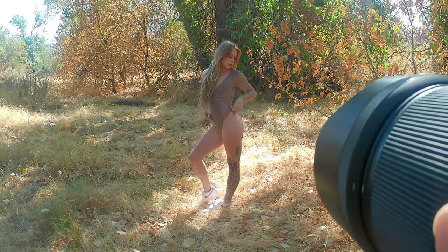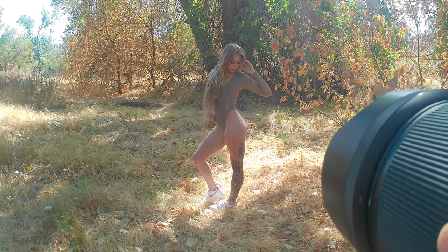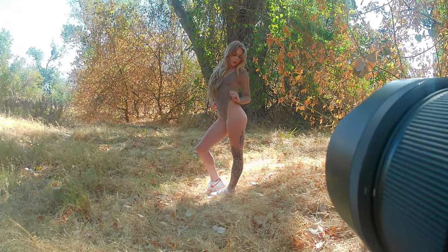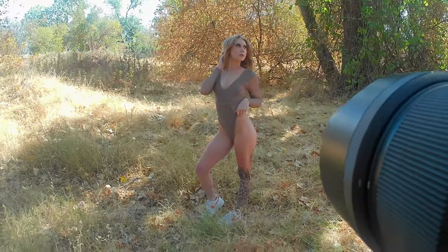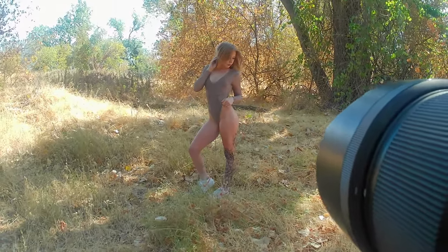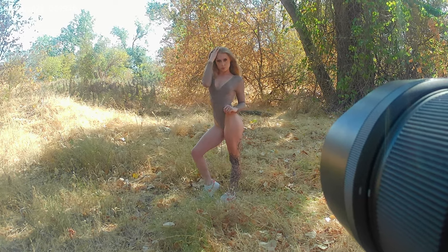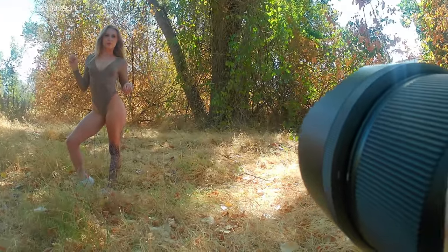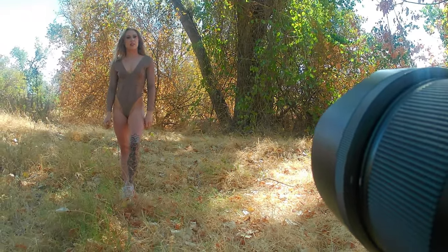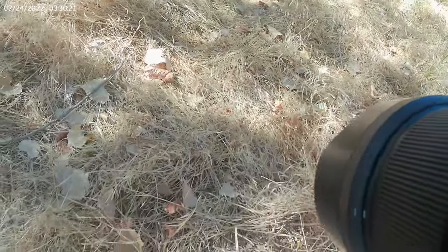Hey guys, Victor here and I'm back with another video. It's been forever since I made one — I've been in the rut doing photos but not really getting any good behind-the-scenes video. Hopefully this one works out pretty well. Anyways, I'm shooting with Taylor today and we are over in the field area down by the river in Sacramento — one of my favorite spots. Taylor is somebody I found on Instagram; she is a model, so make sure you go follow her work.